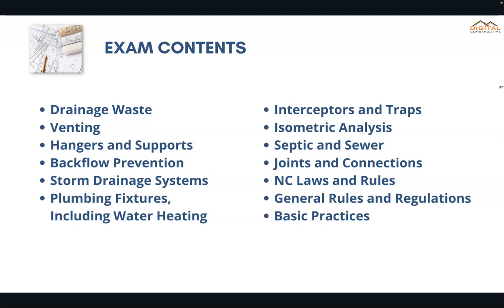On the trade side of the exam you can expect topics like interceptors and traps, isometric analysis, and backflow prevention. Obviously it's going to fluctuate based on which certification you're going for, but a lot of this information is stuff you're going to want to be familiar with. We've got practice exams and courses that you can find in the links below that can prepare you for pretty much everything you're going to encounter.